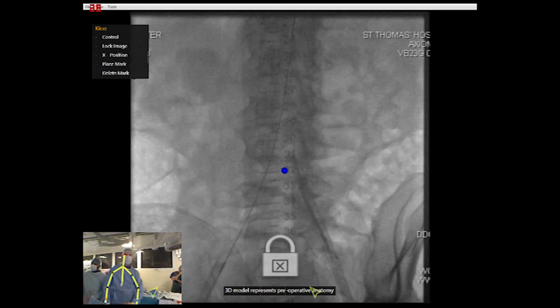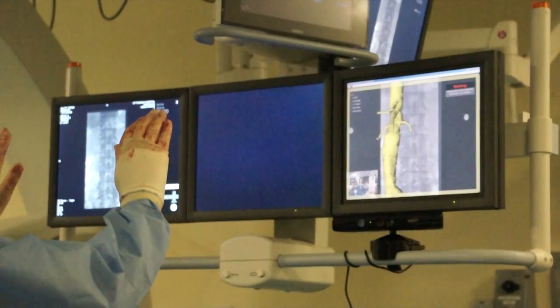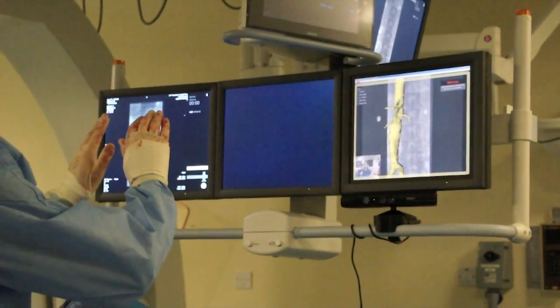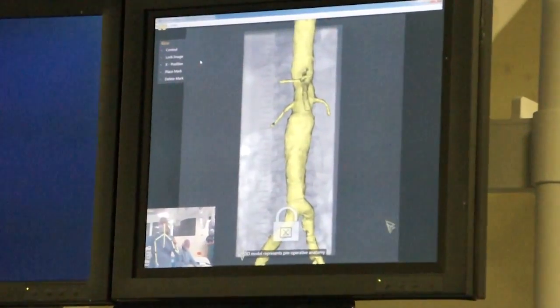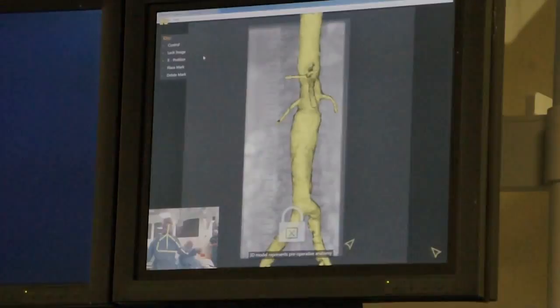We have used voice control for the execution of discrete commands and gestures for the commands that lie upon a continuum and lend themselves to a physical manipulation metaphor. Seamless transitions between gestural commands allow the surgeon to have his attention on the images during manipulation.